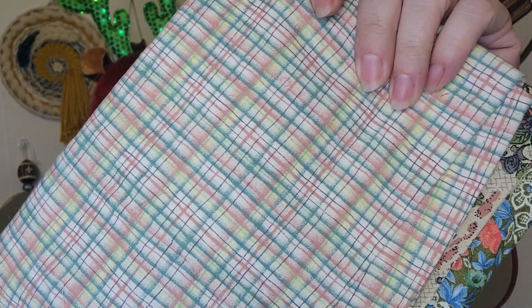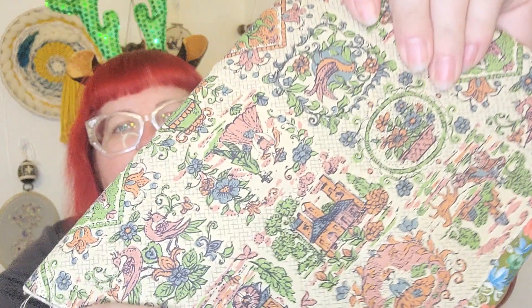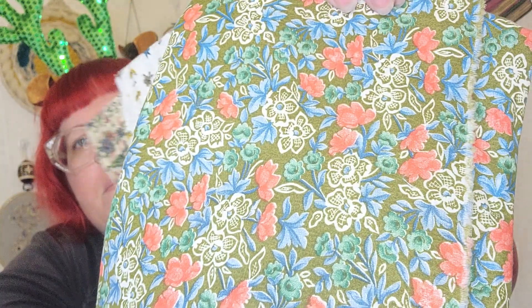I also have some purchases to show you. I bought some vintage fabric — I got some in today and bought more today too. I got a plaid, a weird people-and-houses print that I love, a fun carriage print, and a floral. That's the fabric purchase.